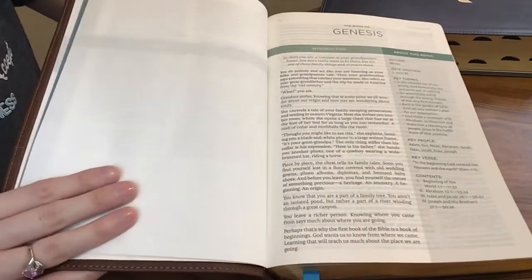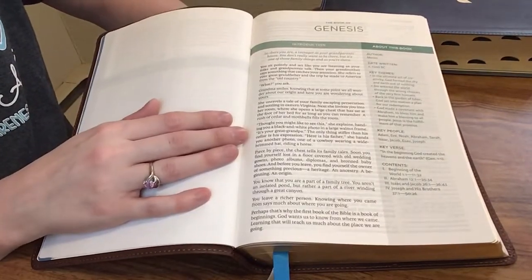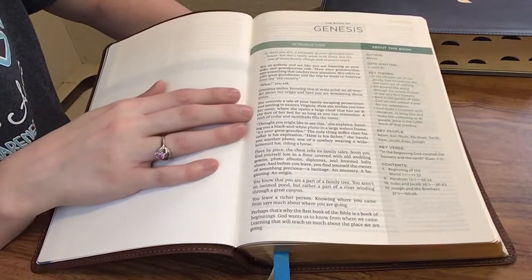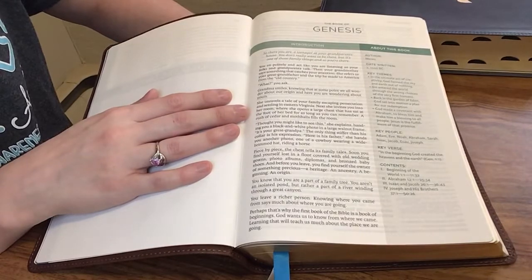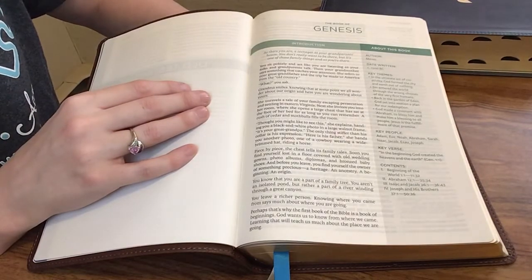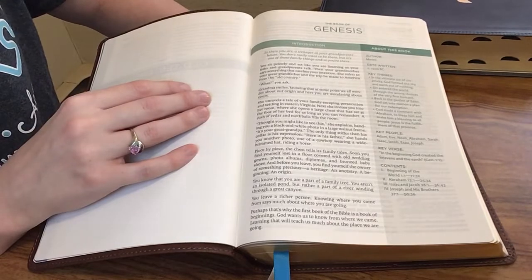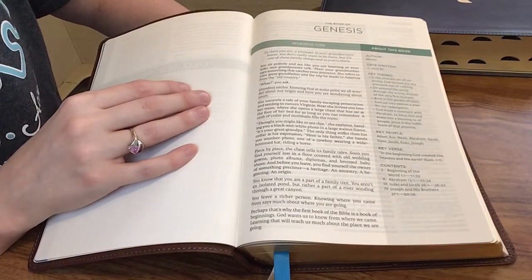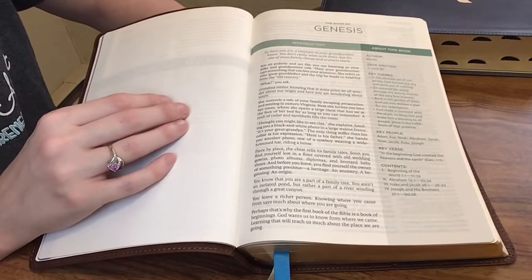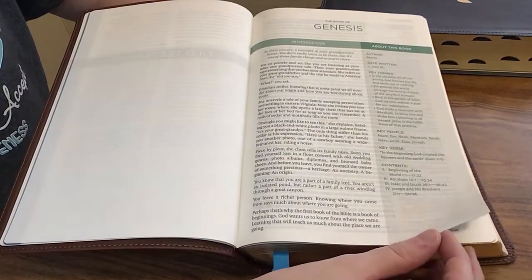As I mentioned, each book is going to have an introduction. I like how in this Bible Max Lucado makes the introduction almost like a story. For example, in Genesis he starts out: 'So there you are, a teenager at your grandparents' house. You don't really want to be there, but it's one of those family things. You sit politely and act like you're listening as your folks and grandparents talk. Then your grandmother says something that catches your attention — she refers to your great-grandfather and the trip he made to America from the old country.' And then it continues into a story that he ties into Genesis. So the introductions aren't just facts; there's a storytelling element to draw you into the book.